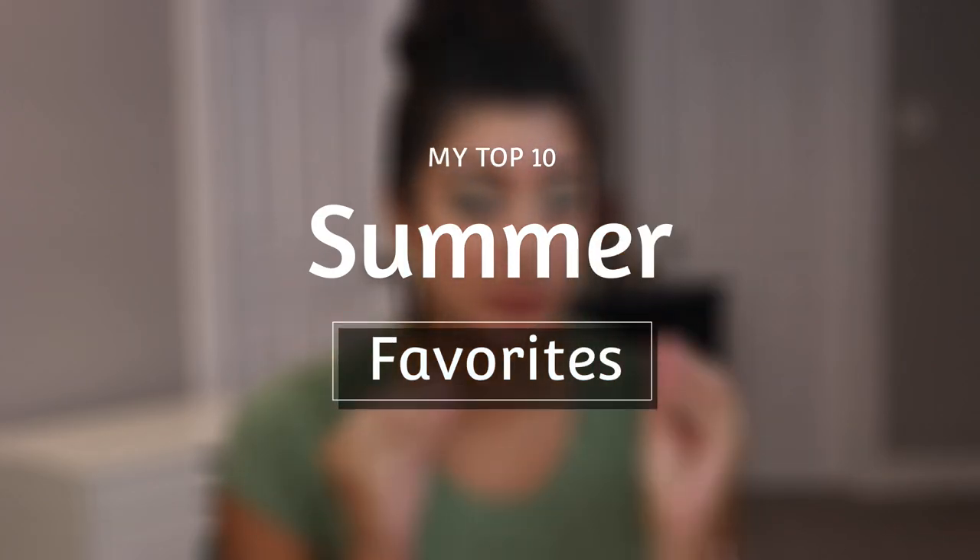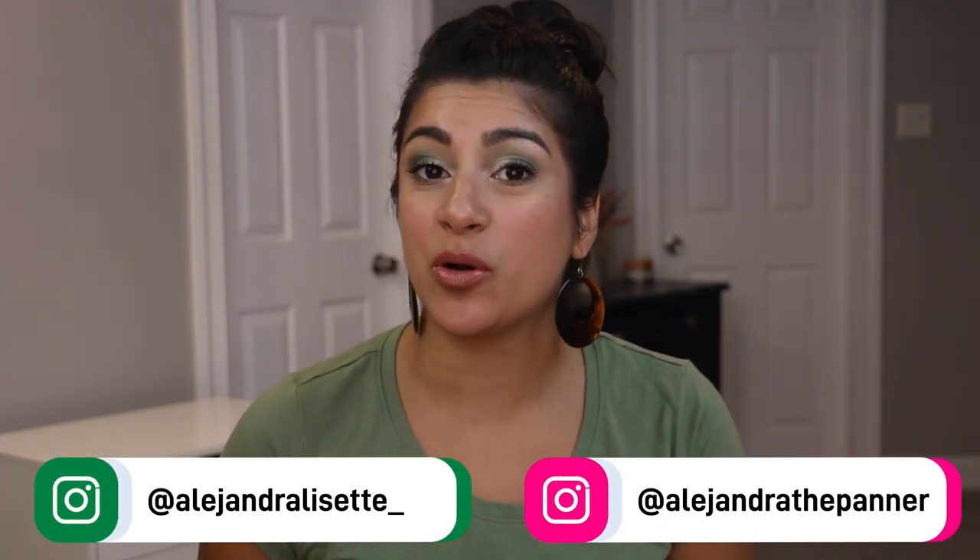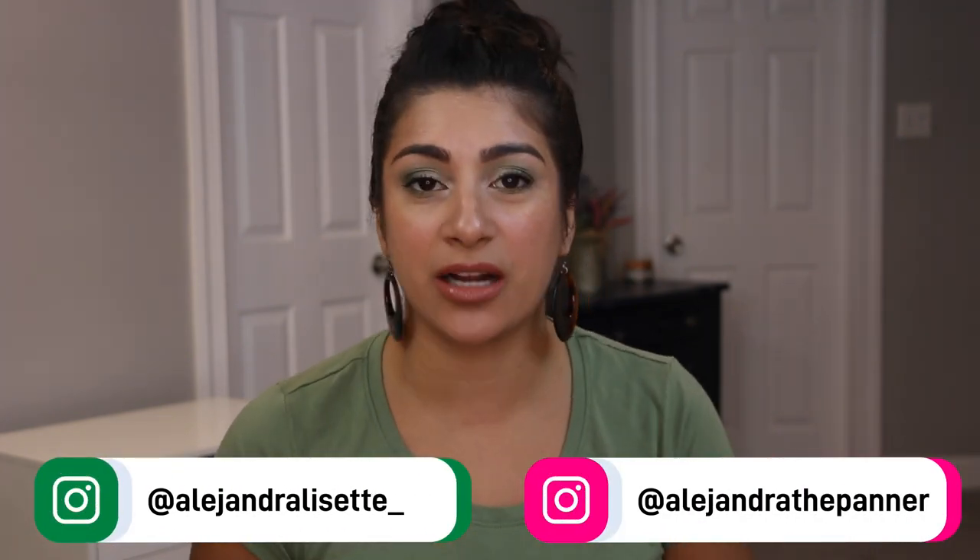Hola familia, it's Alex. Thank you guys so much for tuning in today. Today I wanted to do something I don't often do on my channel and that's actually to share with you guys some of my favorites. This past summer I've had so much fun with certain products. I realized I have been reaching for them over and over and I wanted to share them with you. You've probably seen them repetitively in my shop, my stashes, in any looks that I post on Instagram.